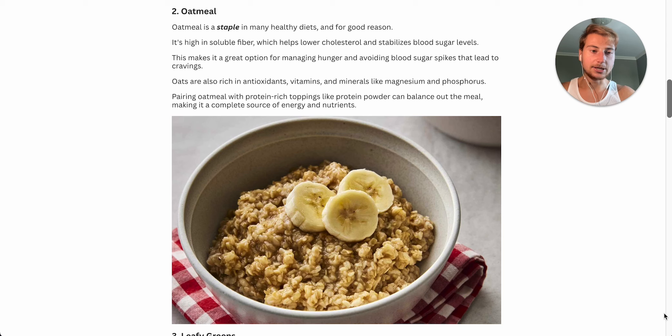Number two on the list is oatmeal. This used to be and still is an absolute staple in not just my diet, but in any healthy person's diet, and for a good reason. I used to personally hate oatmeal because I grew up thinking of it as a really thick, tasteless slob, but by simply making it tastier with some super simple ingredients, you can almost enhance your entire oatmeal experience.